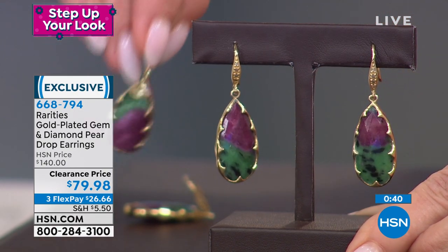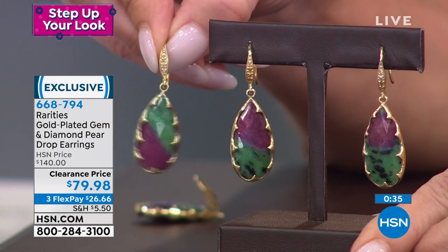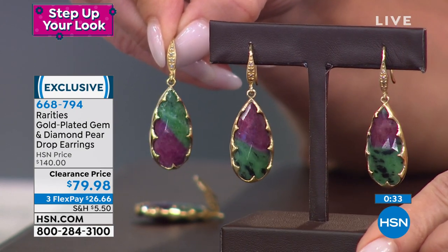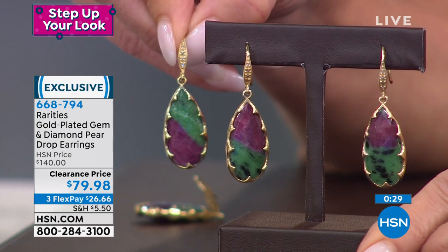I call it the beach wave because the gold scalloping literally looks like waves from a beach. There are seven points of champagne diamonds on the ear wires — unreal. You get that diamond sparkle.